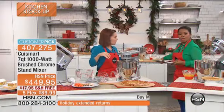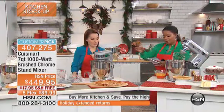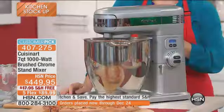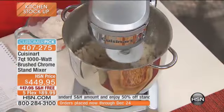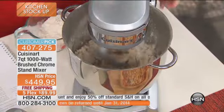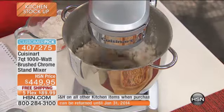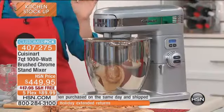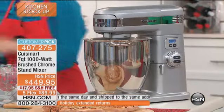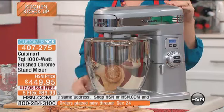While you let it do that, I want to remind everybody about what you're getting. You're going to get the power mixer and the base, the seven-quart polished stainless steel bowl, the flat mixing paddle, the chef's whisks, the dough hook, and the splash guard with the pour spout. This comes with a three-year warranty. I mentioned it is a customer pick, and it also comes along with a free gift with purchase.